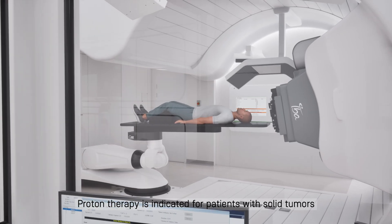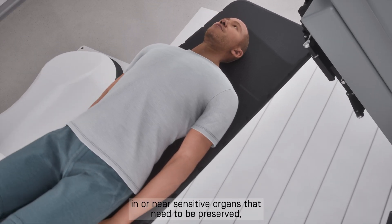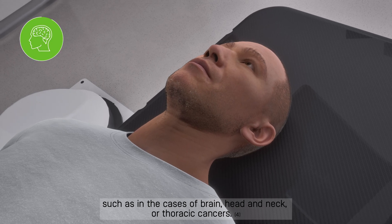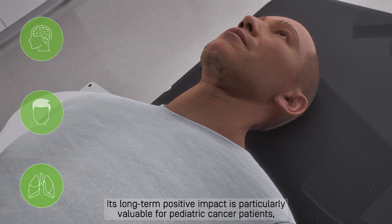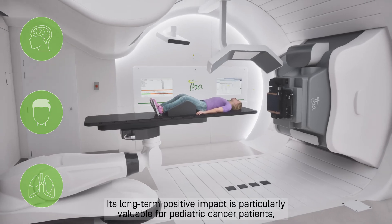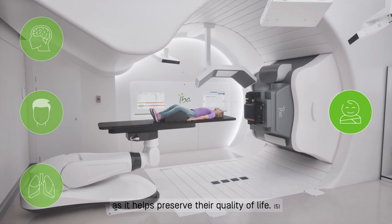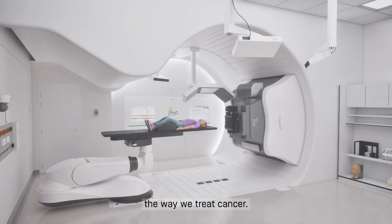Proton therapy is indicated for patients with solid tumors in or near sensitive organs that need to be preserved, such as in cases of brain, head and neck, or thoracic cancers. Its long-term positive impact is particularly valuable for pediatric cancer patients, as it helps preserve their quality of life. Proton therapy's positive impact is changing the way we treat cancer.